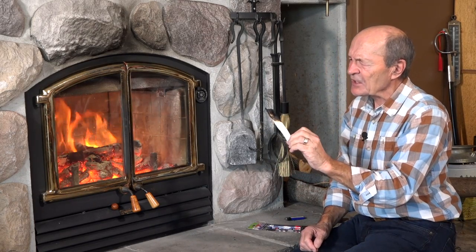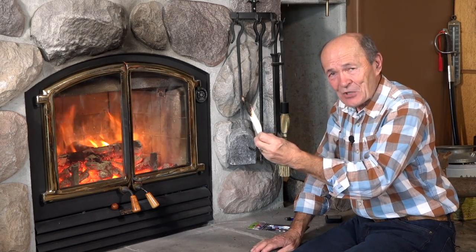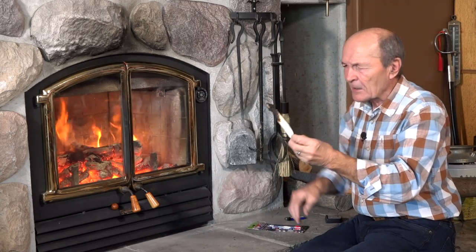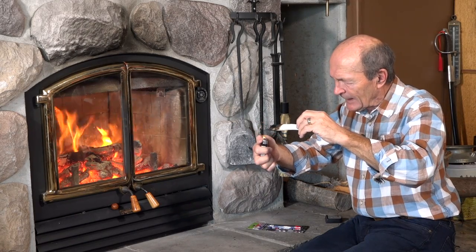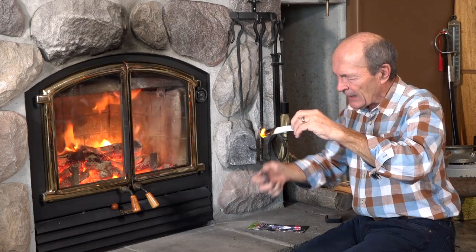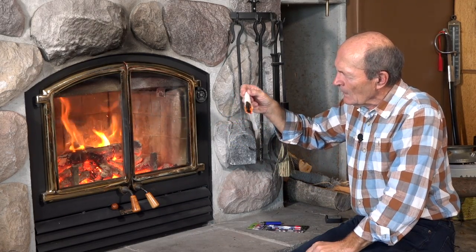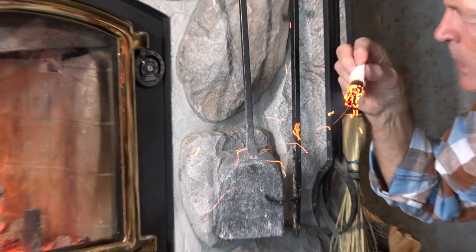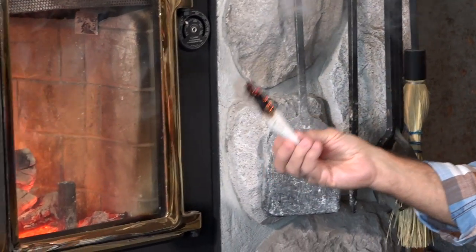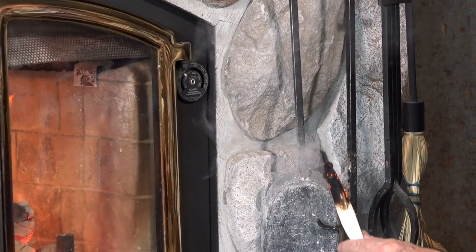So where do you get these smoke sticks? I got this one in the kitchen — it's just simply a piece of paper towel. Take a piece of paper towel, roll it fairly tightly into a nice little roll, then get a good lighter and light the end of it. Let it burn just a little bit, then blow it out. See that? That's the smoke. Now, first of all, I'm going to turn off that fan over there.